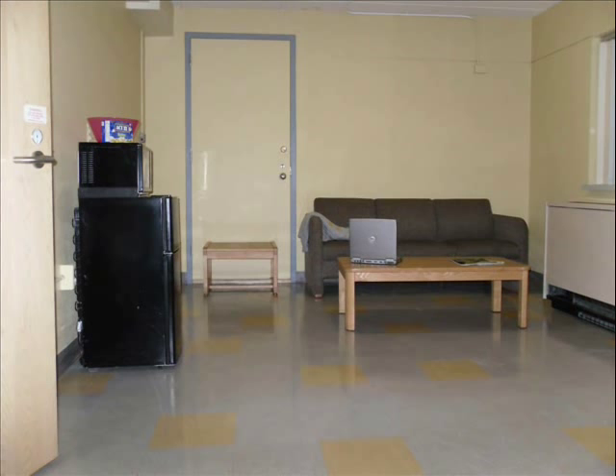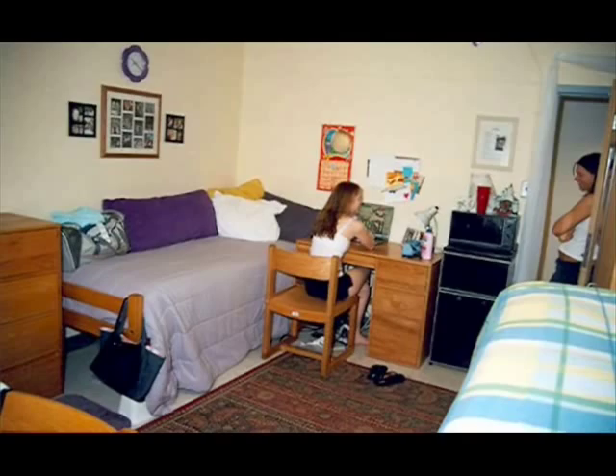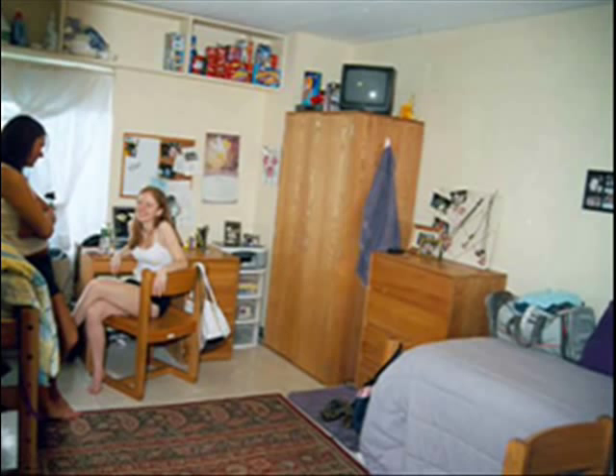Each double bedroom comes with a bed, a desk and chair, a wardrobe closet and dresser. Additionally, Linsley rooms offer extra shelf space above the window for your storage convenience.